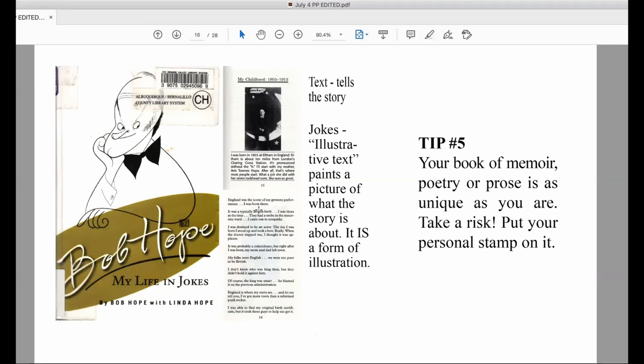Tip number five: your book of memoir, poetry, or prose is as unique as you are, so take a risk and put your personal stamp on it. Think about people who have a particular skill — like embroidery, or being a nurse in a war — and consider the words that describe the objects used in that work. These words are gold for finding connotative images. Remember that the job of any illustration, including the cover, is to bring focus and clarity to the idea thread of your writing. You need to measure all images and illustrative elements against how well they do this job.